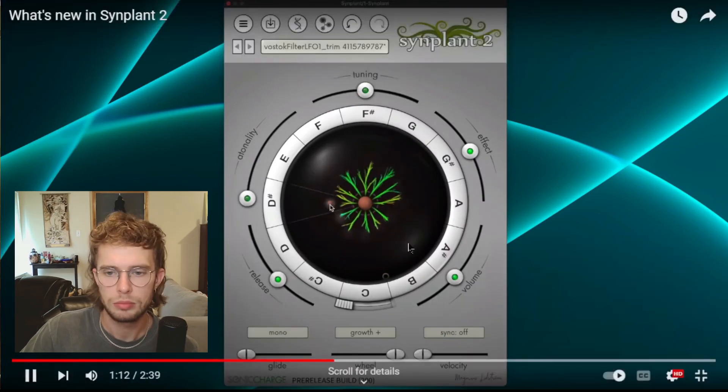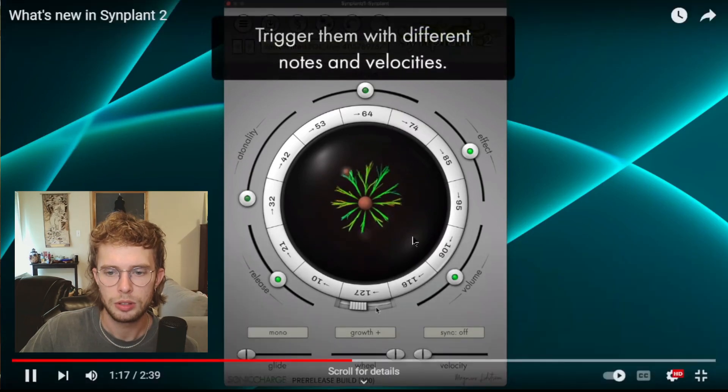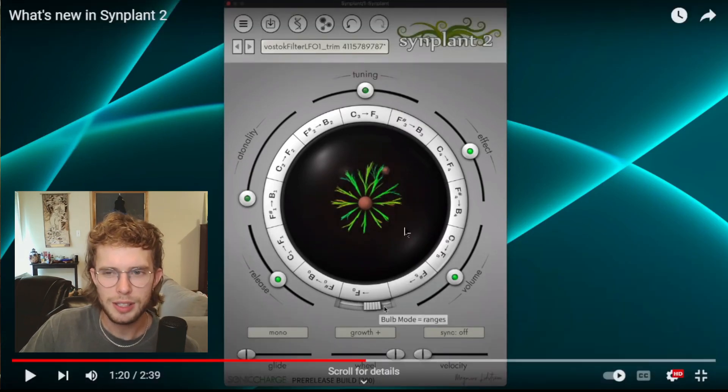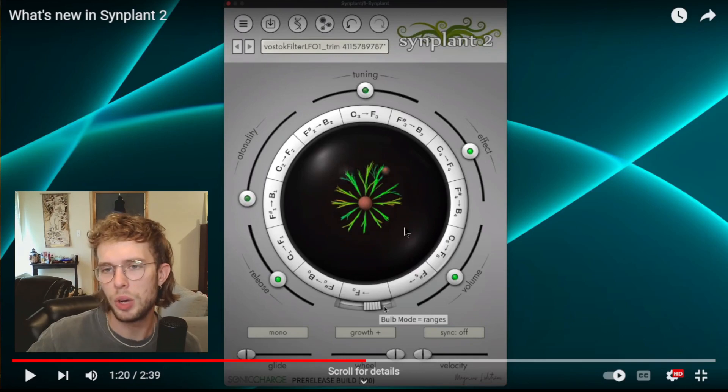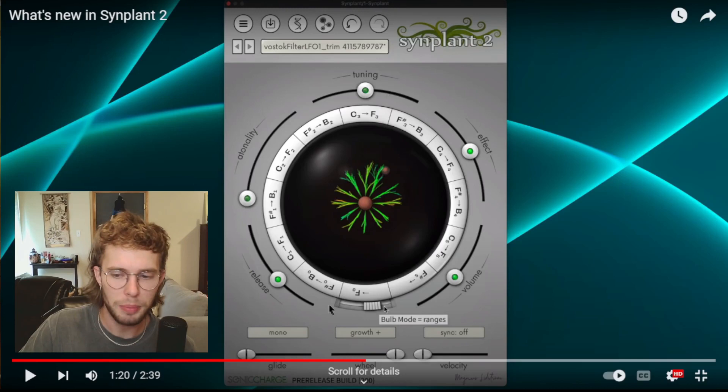The branch feature is really good. This is kind of a thing you could do in Sinplant 1, and it's actually a sound I was experimenting with recently. Being able to layer them up and have that sort of asynchronous LFO patterns is a really big plus.